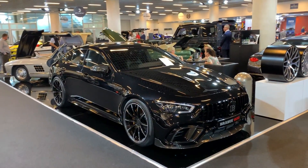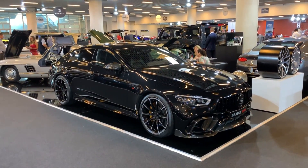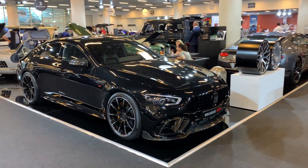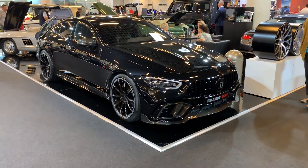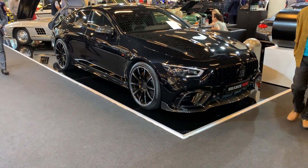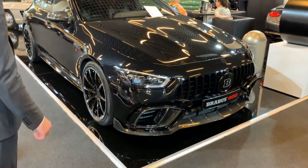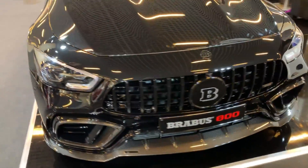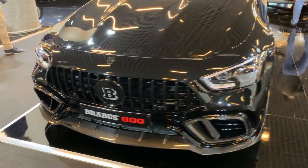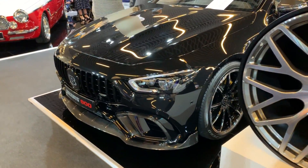This is Brabus' take on the Mercedes-AMG GT 4-door Coupe S, which has 639 horsepower in the regular version. But with this one, as you can see from the name, it's got 800 horsepower with 1000 newton meters of torque, which is crazy. With those numbers, the car can go from 0 to 100 in only 2.9 seconds, which means it is faster than most of the supercars on the market right now — which is totally nuts.